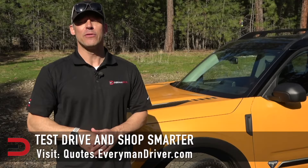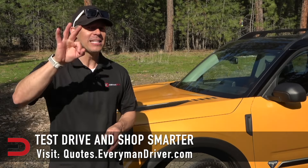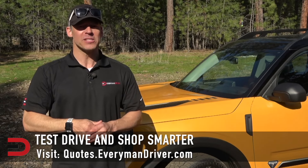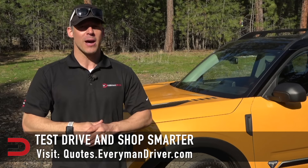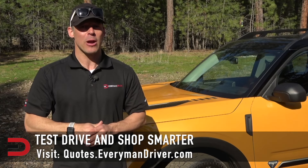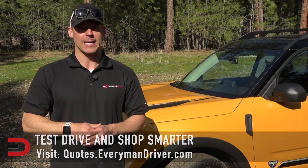One final note: if you are in the market for a new vehicle soon, connect with your local dealership and price and test drive at least three different vehicles. A vehicle's strengths and weaknesses can only be discovered when you are behind the wheel — my reviews can be good, but you need to test drive these yourself. Visit quotes.everymandriver.com, select the make, model, and your zip code, and you'll get invoice pricing in your area. Shop smarter with price quotes at quotes.everymandriver.com.